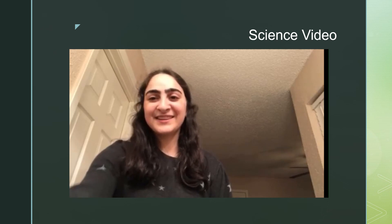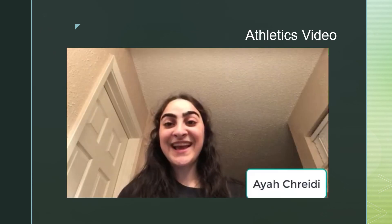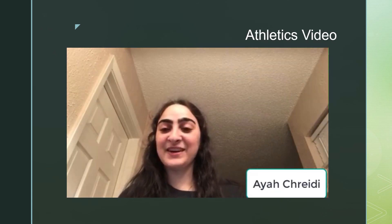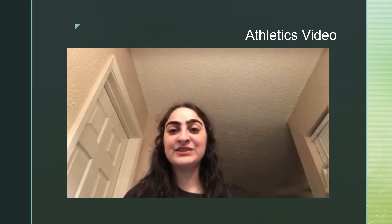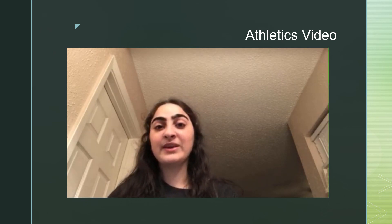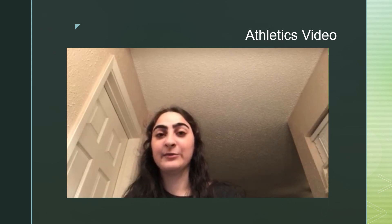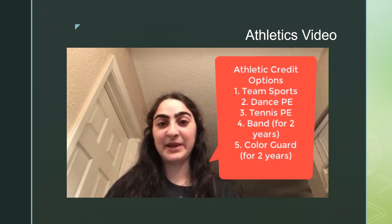Thank you and good luck! Hello! I'm Aya and I'm here to talk about your required PE credit. Every student must take at least two semesters, or one full year, of PE credit to graduate. If you're a current 8th grader, you really want to try to get this over with your freshman year if possible. You may do so by signing up for either regular PE, all-scale team sports, dance PE, or tennis PE.